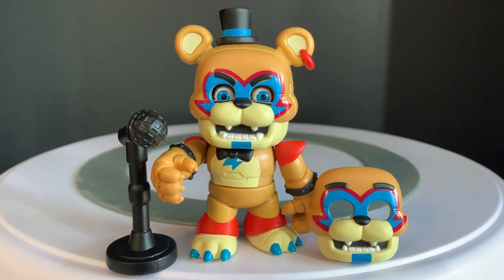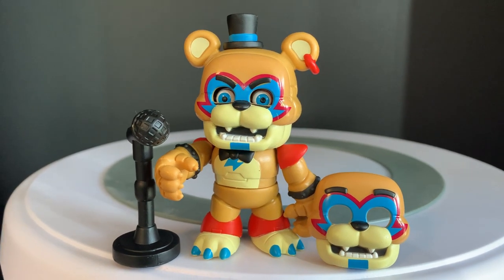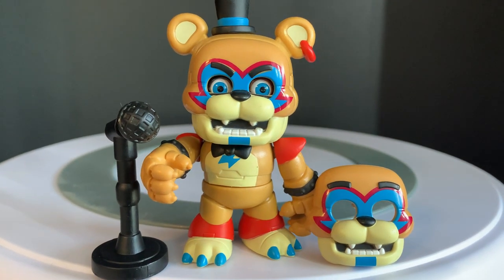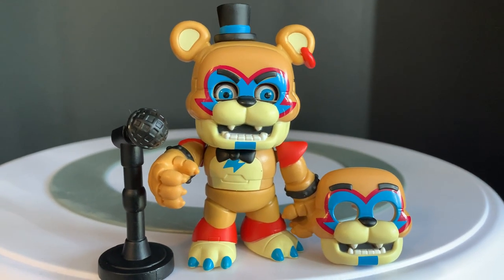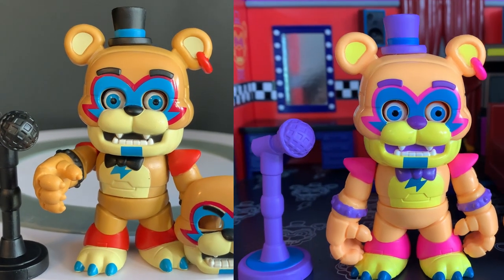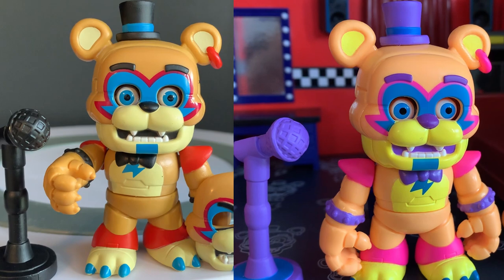This is traditional Glamrock Freddy in all of his accurately colored glory. I've put a bit of a meaner face on him — one of the interchangeable face plates you can put on these figures. Comparing him to the other Freddy figure, you can definitely tell the difference between the colors. And once again, the details on these guys is just absolutely insane — the face paint, the bow tie, the spiky wristbands, the earrings. It all looks fantastic.